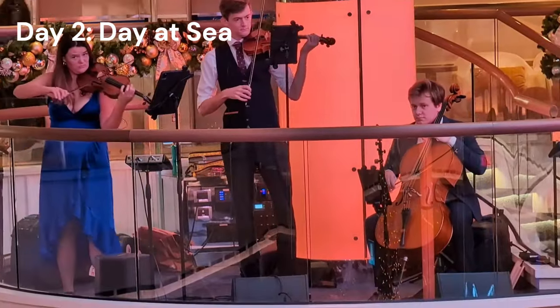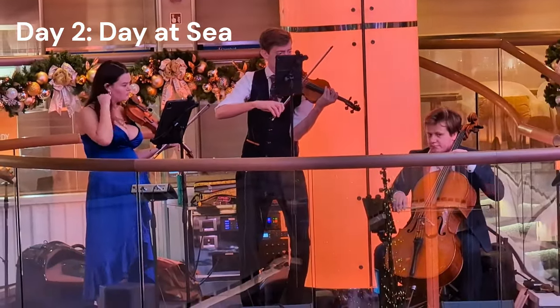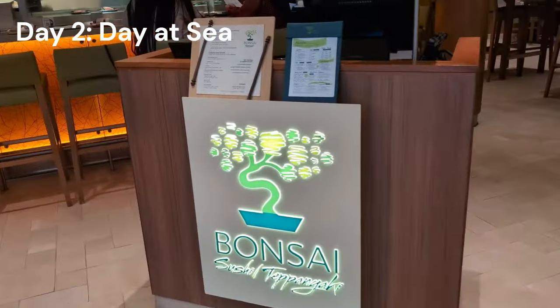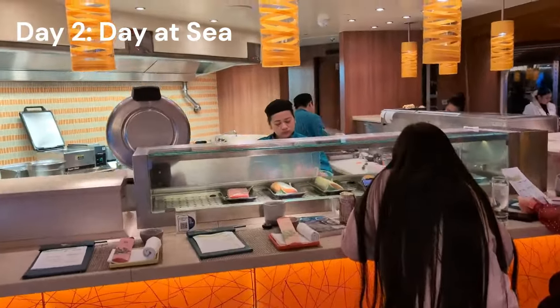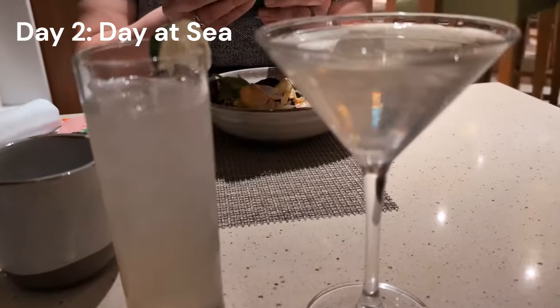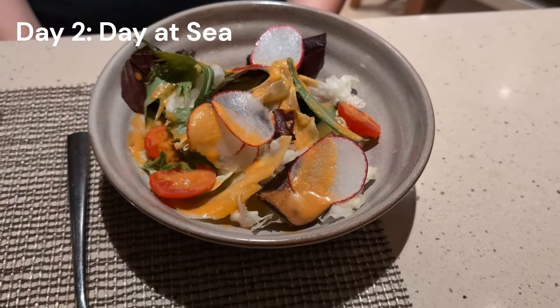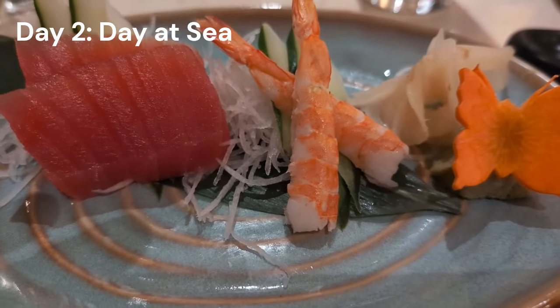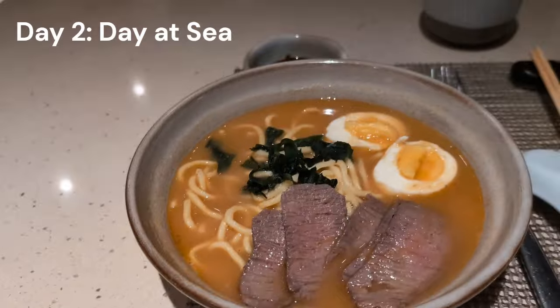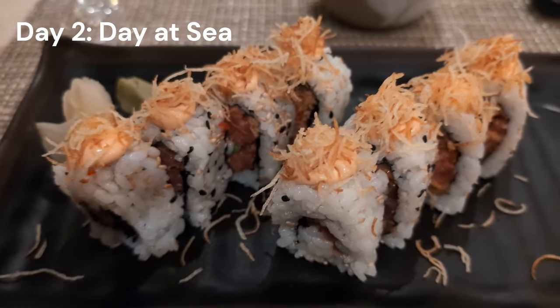Afterwards we went to enjoy more of the Iliad Strings in the atrium and had some cocktails. We sat there listening for literally hours and then decided we were hungry again, so we went for some late-night sushi at Bonsai Sushi. This is an upcharge restaurant but all à la carte, so if you just want a little roll or some sashimi, just go get that — you don't have to get a full meal. This place rocks. Try Bonsai Sushi on every ship — it's that good.